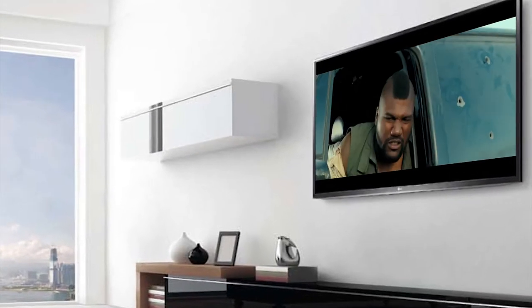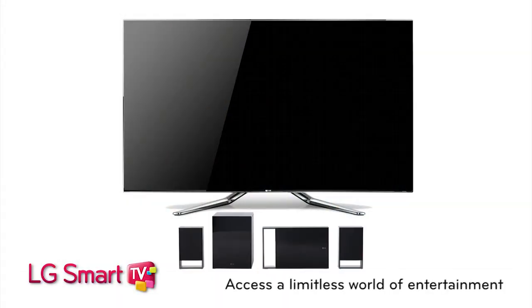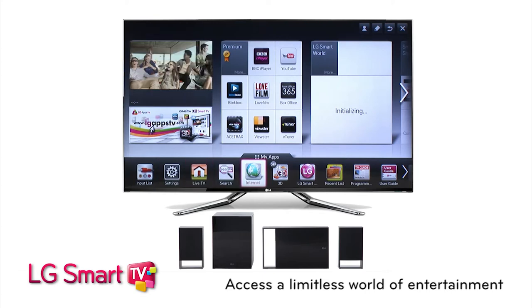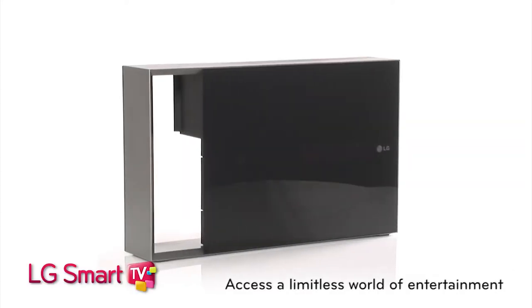You and your family will be entertained for hours by enjoying LG Smart TV. Access a limitless world of entertainment — movies, TV, games, videos and apps at the touch of a button, without the need for a computer.